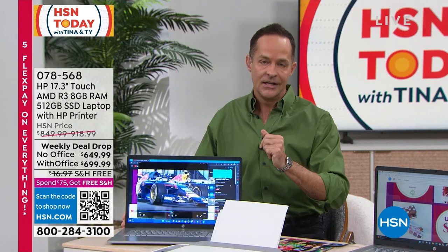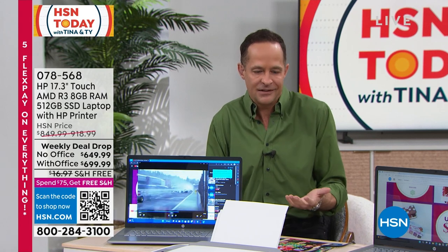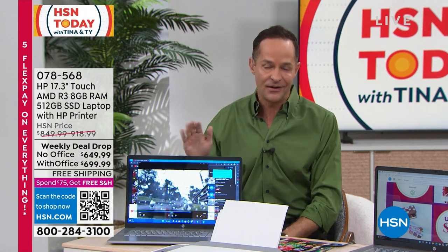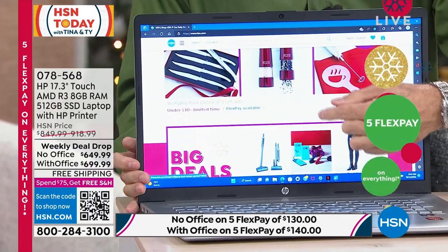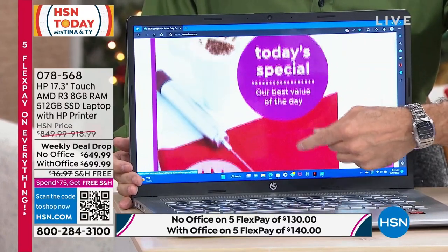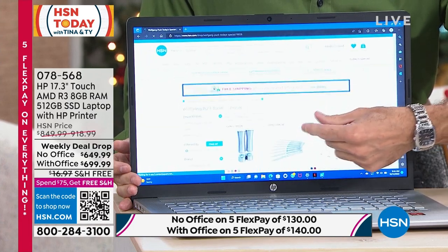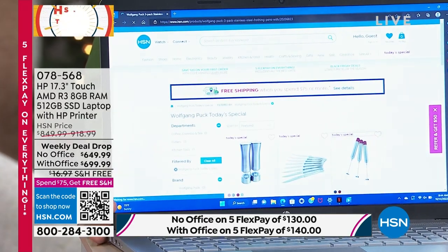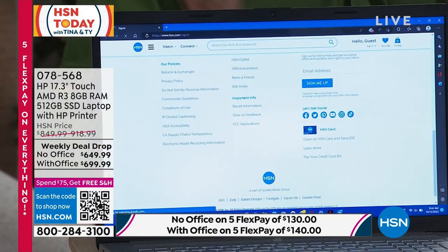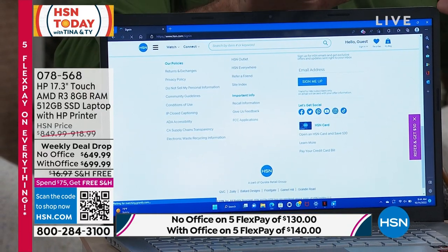The touch screen is especially great for gifting to mom or dad — everyone knows how to pinch and zoom, so it takes the anxiety out of right-click versus left-click versus double-click. Once you have a touch screen you'll never go back. And combined with that 17-inch micro edge display, you no longer need to put on reading glasses to read everything on screen. You can pinch and zoom to see anything clearly.